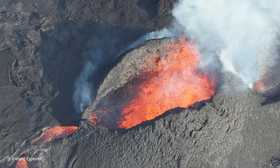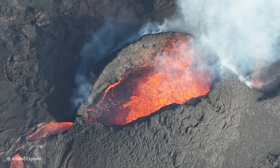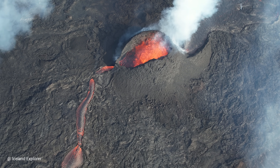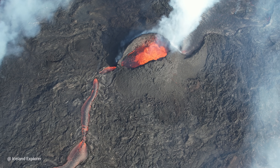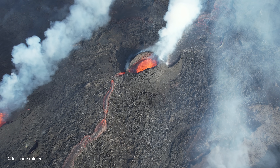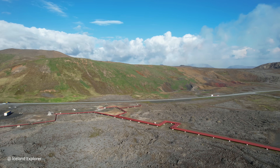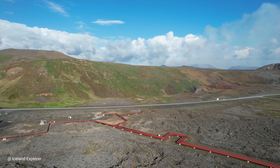This cone is very reminiscent of a cone back in 2023, one week after it started — very similar in shape, and the way lava flows out of the crater is also similar.